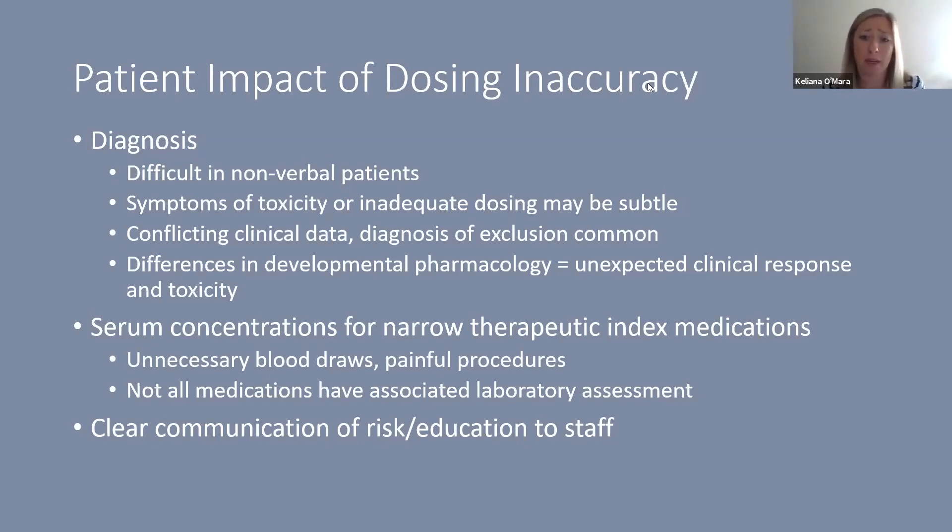There are differences in developmental pharmacology that lead to unexpected clinical responses and toxicity in this population. Serum concentrations for narrow therapeutic index medications can be helpful, but this can lead to unnecessary painful blood draws, and many medications used in neonates don't have an associated laboratory assessment. One of the biggest things we can do is clear communication of risk and education of staff to raise the index of suspicion so that dosing inaccuracy is identified if it's happening.